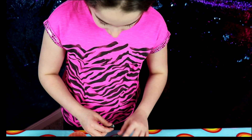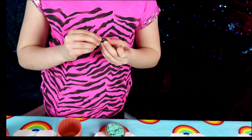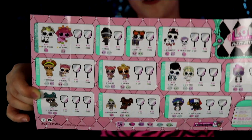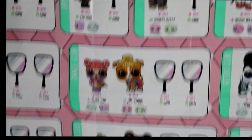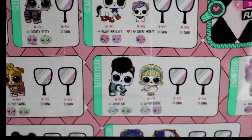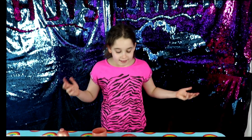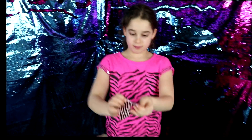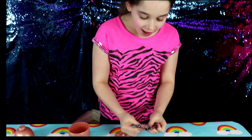Oh my gosh, this is so pretty! It's like a little boat. Now I'm going to look at the clip art and the choices to see what I get. Here are all the choices — my favorites are Pup, Swing and Jive, and Cat. I can't wait to see all my surprises! Let's open them and see what I got.